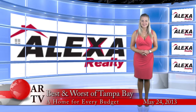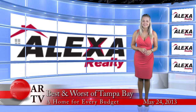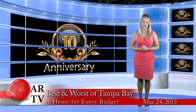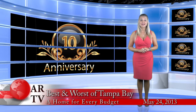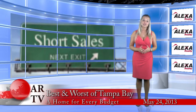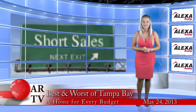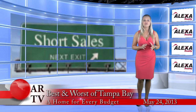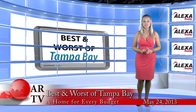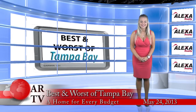Hello and welcome to Alexa Realty 411. I'm Petra Byers and no Robert today — Robert is actually on vacation with his lovely wife celebrating their 10th year anniversary. So happy anniversary guys, I hope you're having a lot of fun. And since I'm alone today, I'm not going to be talking about short sales again, but I will talk to you about buying. I will take you on a tour of the 5 most expensive and the 5 least expensive properties that are currently for sale right here in the Tampa Bay area. Sounds like fun? Well, let's get started.